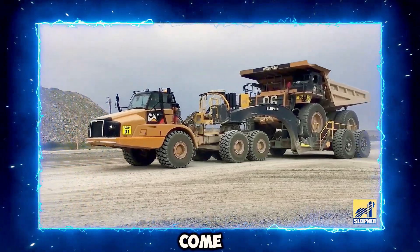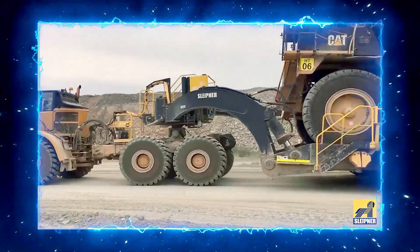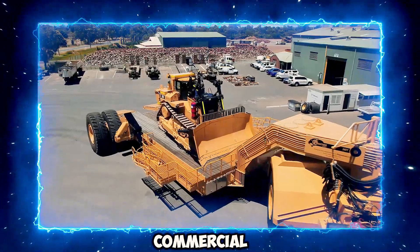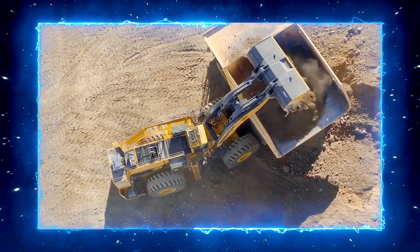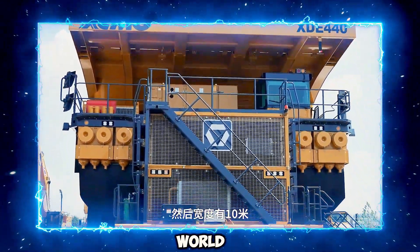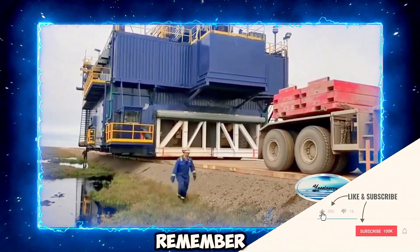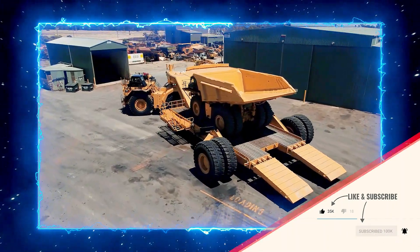With that, we come to the end of how the biggest oversized loads are transported. These machines are not just some of the greatest and biggest innovations — they play a crucial role in ensuring our commercial and industrial sectors are constantly functioning. Each innovation these machines have allows for more progress in the world. If you are as passionate about machines as we are, remember to like, share, and subscribe for more incredible machinery content.